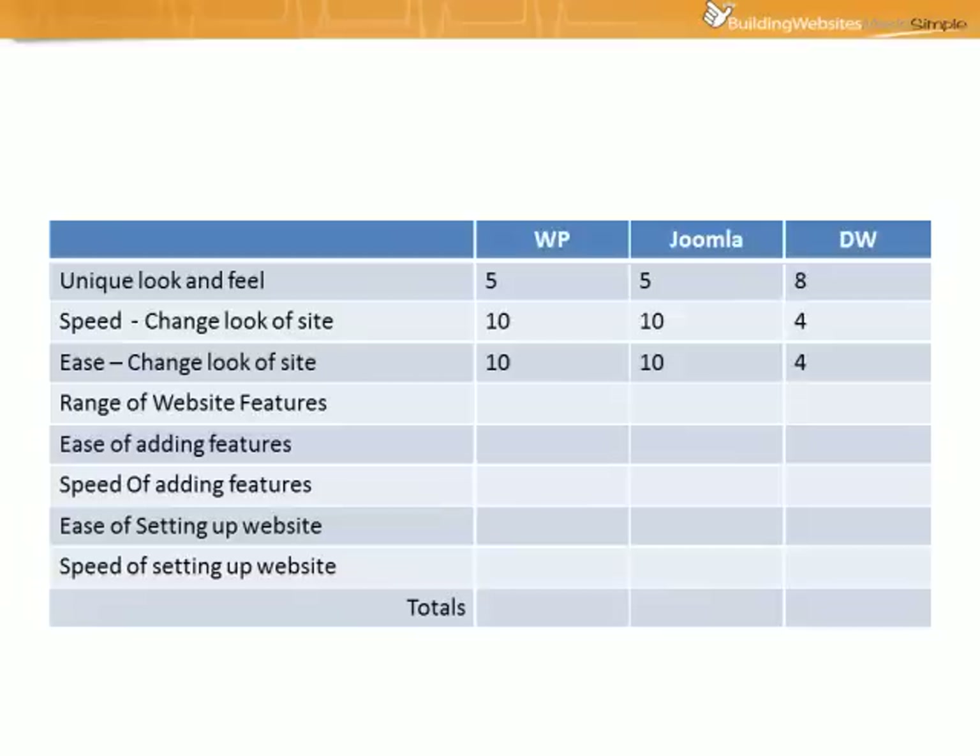Next we're going to take a look at the range of website features — the range of features available to add to a website, things like shopping carts, forums, built-in help desks, or whatever other feature you're looking to add. We've given WordPress an 8 and Joomla gets a 9. The reason is that WordPress really is in essence a blogging system, so it was never really meant to have all these extra features. There are a lot of extra features available for WordPress, but not as many as Joomla.